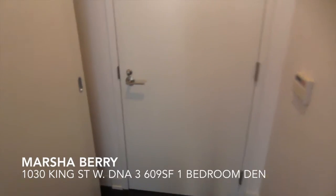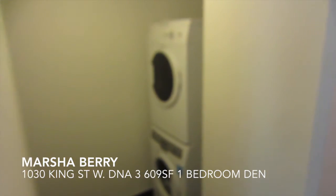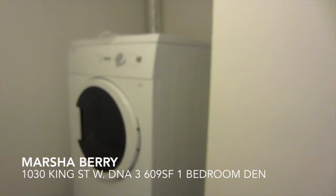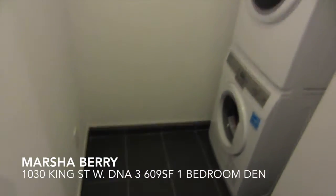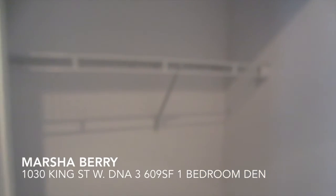Right when we come in, off to our left we have a joint laundry and hallway closet. In one half we have the hallway closet and there's tons of storage here. On the other half we have the hallway closet.